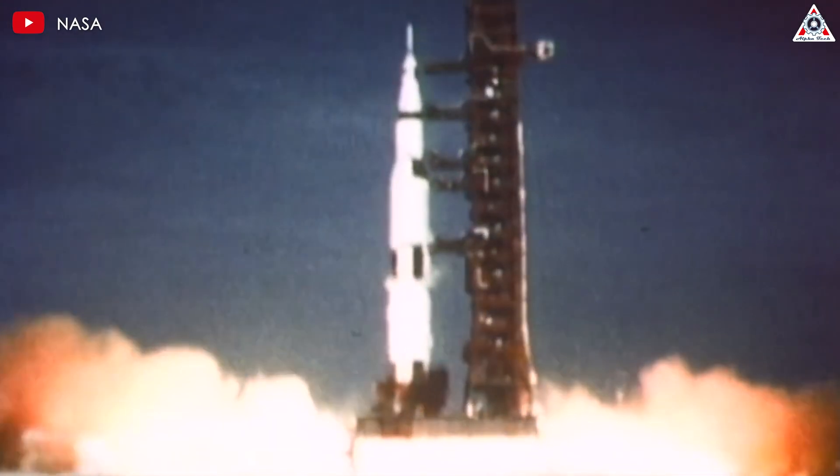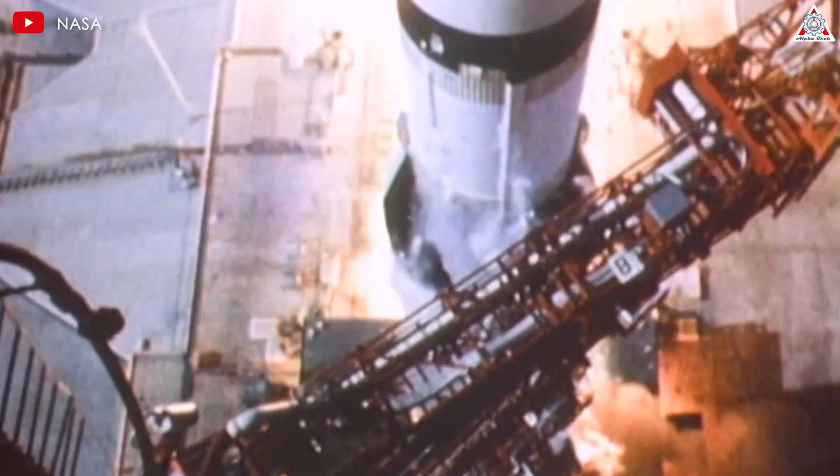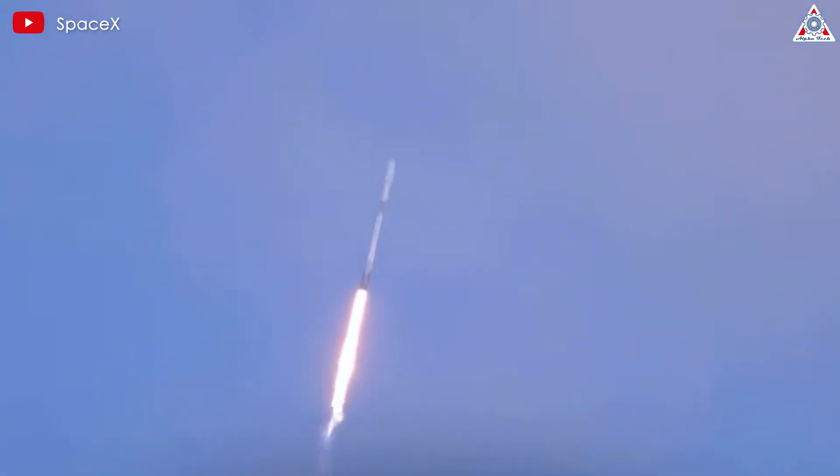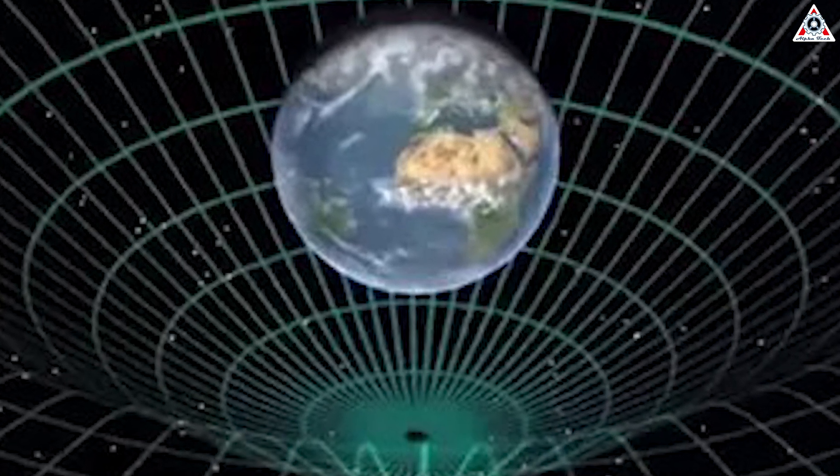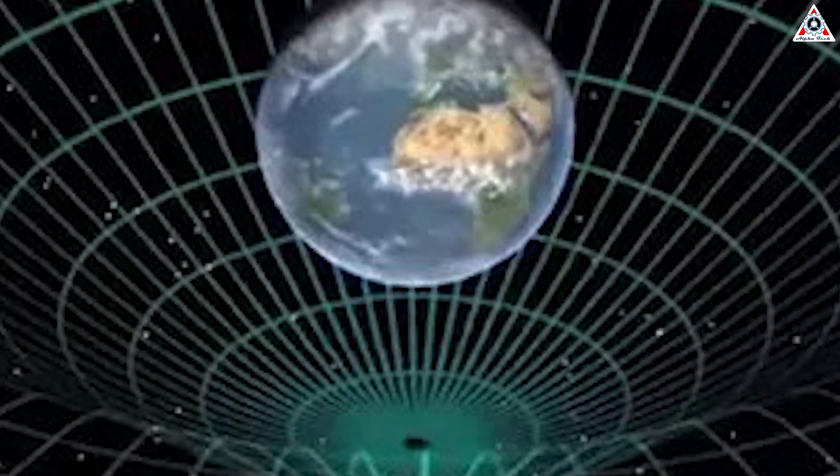Launching a spacecraft into space is one thing. Bringing it back is another. When an object enters the Earth's atmosphere, it experiences a few forces, including gravity and drag. Gravity will naturally pull an object back to Earth, but gravity alone would cause the object to fall dangerously fast.